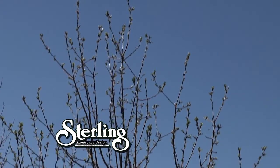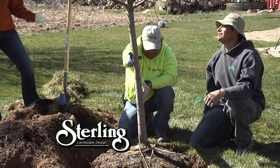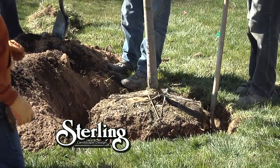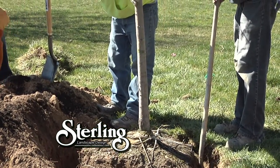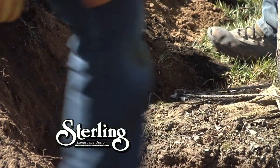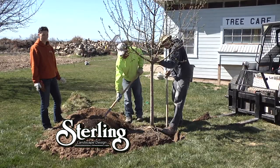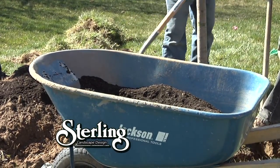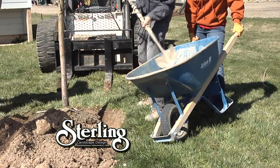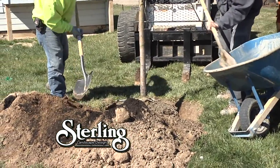Now we have the root ball in the hole. Turn it so the best side is facing forward before you start filling it in, and make sure your trunk is straight. You can adjust it as you fill. You also want to have water nearby — you're going to be pre-moistening the soil as you fill. That makes the soil less hydrophobic so it accepts water more easily and allows water to get all the way down to the bottom of the root ball.